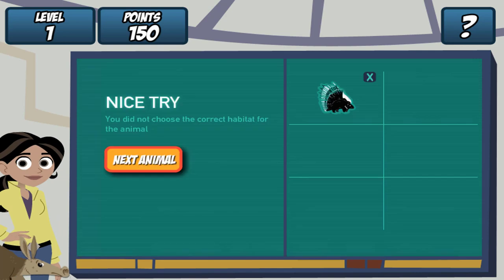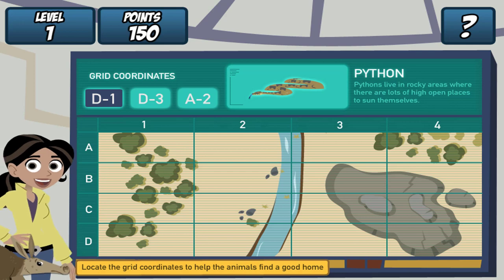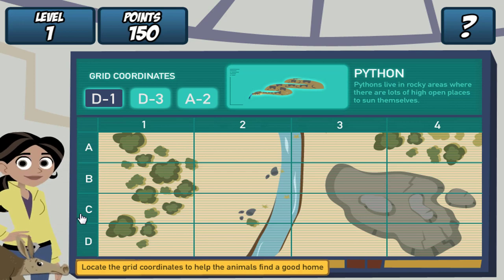Uh-oh. Remember, find the grid coordinates on the map and click it. Do it for all three coordinates.